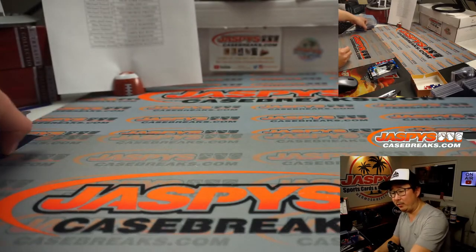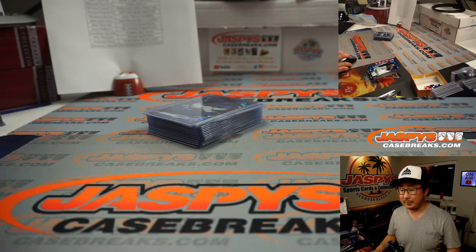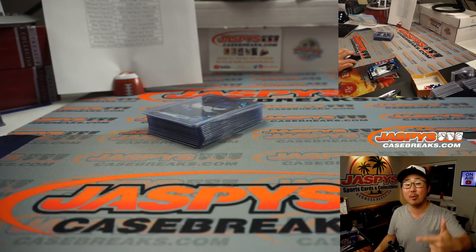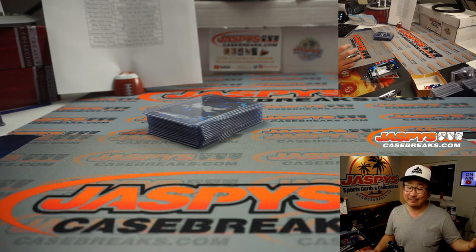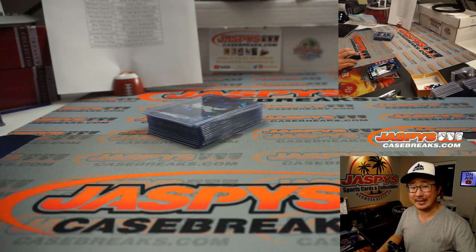Thanks for watching, thanks for breaking with us. Four box random team number eight, 2020 Topps Chrome Update Baseball Sapphire Edition — however you want to call it, very cool stuff. We've got four more boxes in the store on jazbeescasebreaks.com. One more break after that and then that's it for now — so get in on it. We'll see you next time.